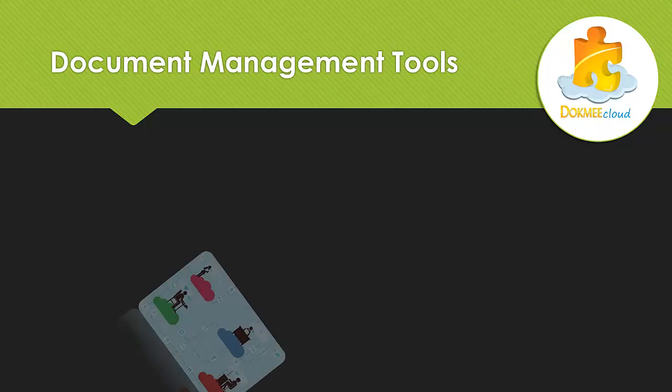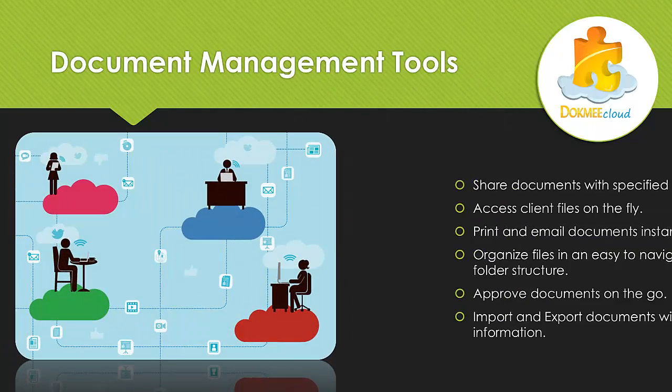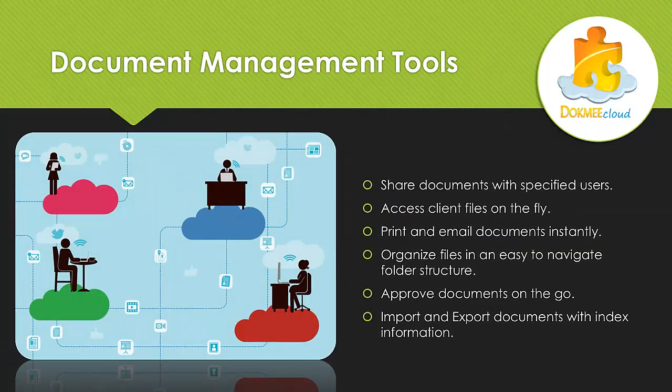Let's review the document management tools. With DocMeCloud, you're able to share documents with specified users, access client files on the fly, print and email documents instantly, organize files in an easy-to-navigate folder structure, approve documents on the go, and import and export documents with index information.